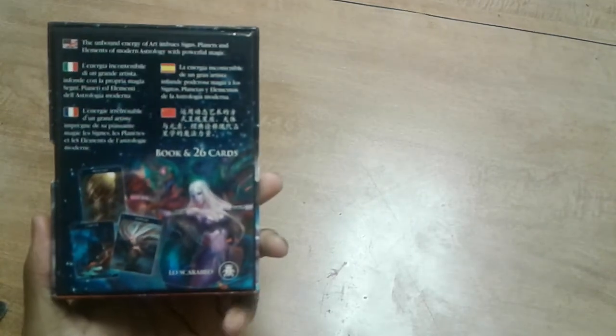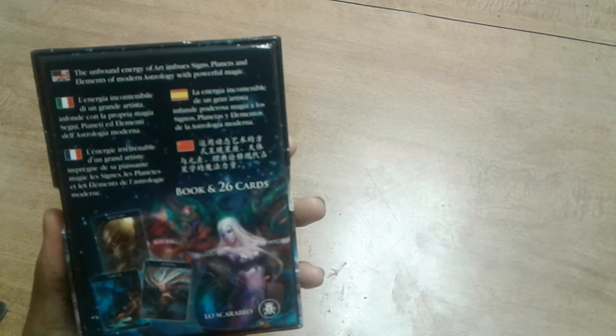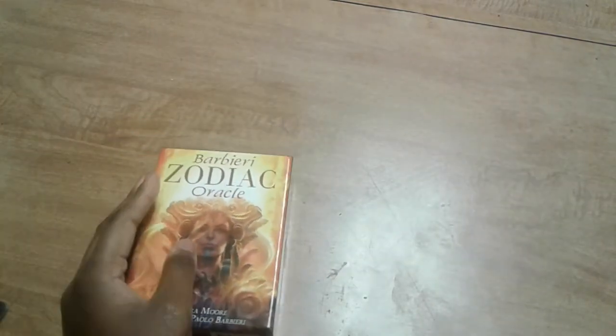I actually know some people that throw the boxes away and that kind of bothers me. This is 26 cards and a guidebook. If you know of any other astrology-based and zodiac sign-based decks, do comment and let me know because I am looking for those.